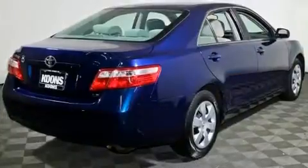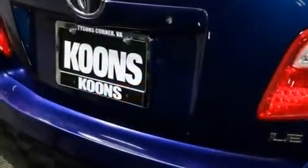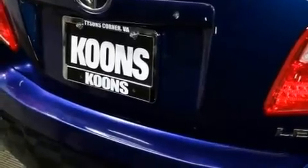Toyota infused the interior with top-shelf amenities, such as one-touch window functionality, a tachometer, fully automatic headlights, and power windows.